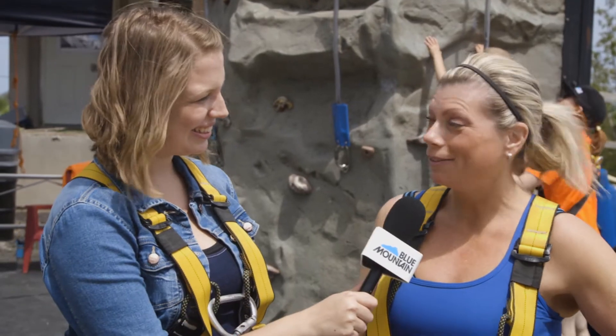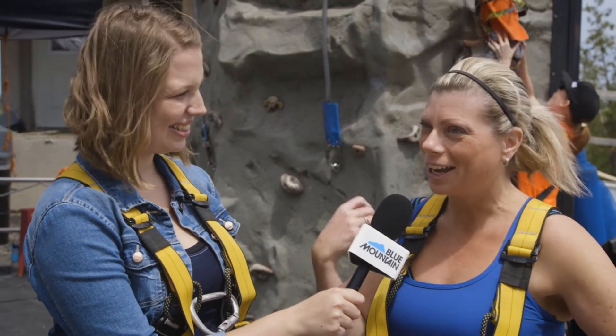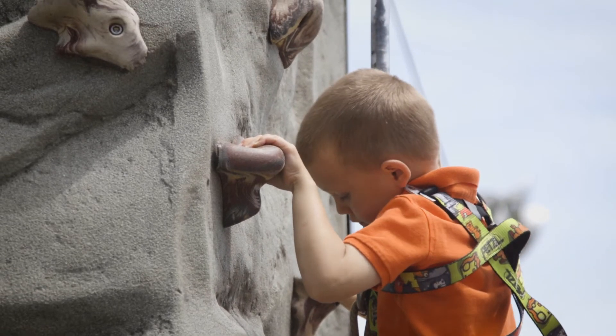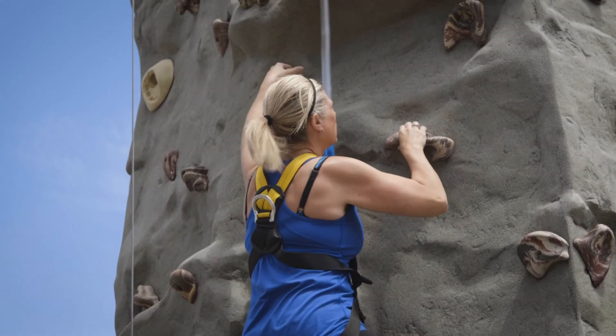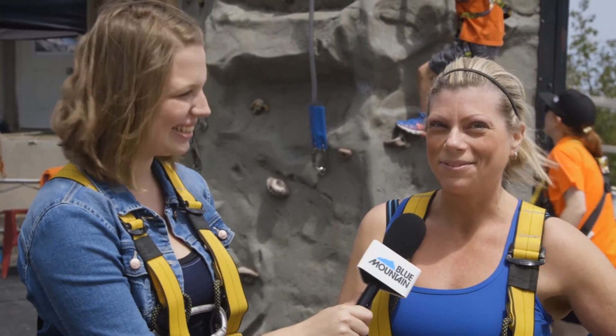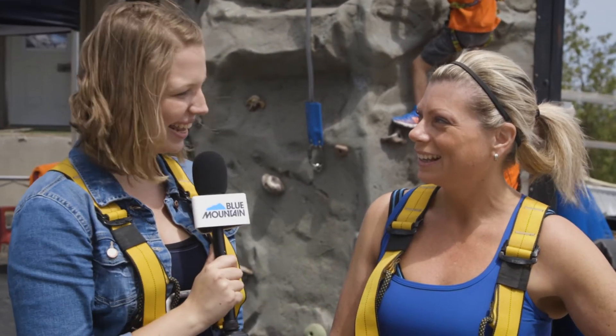Well let's see what the guests think. So you guys have been doing the climbing wall this afternoon. What did you think? It was a lot of fun. It was my son Hunter's first time and he's only four and he did such a great job. And how far did you get up? About halfway. Do you think you can make it to the top with some practice? I think with some practice I probably could.